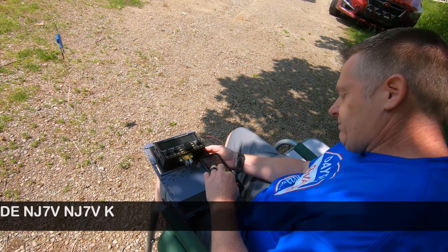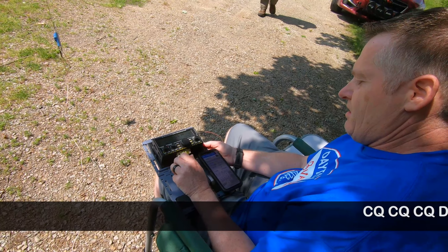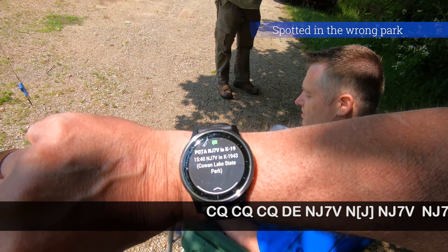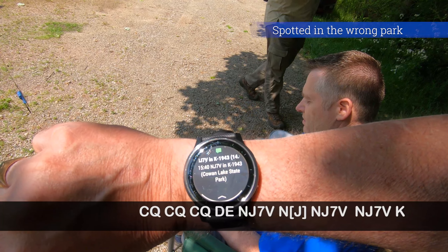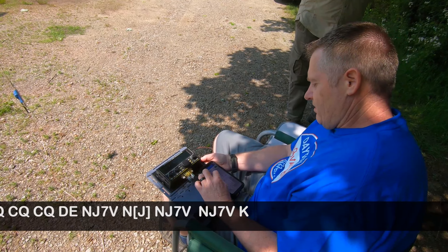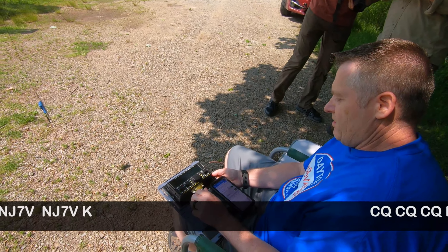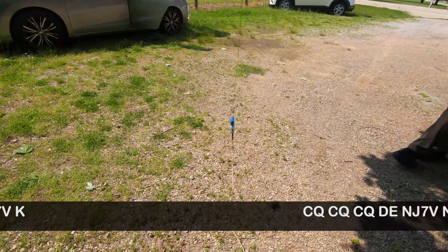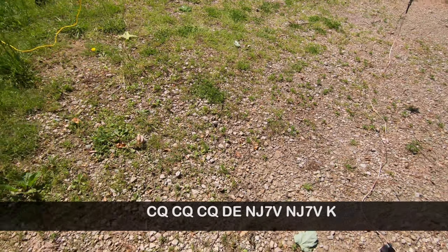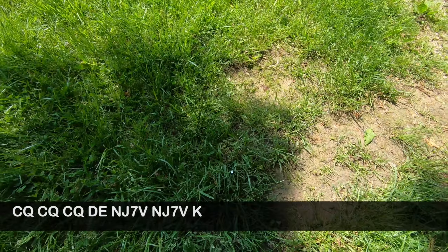When you show up at a new spot, it'll close the other one. The park is K-9402. You're spotted. Thank you. There's an answer.